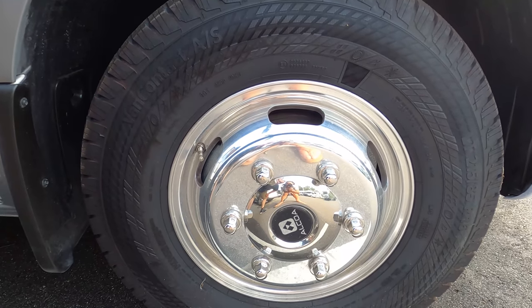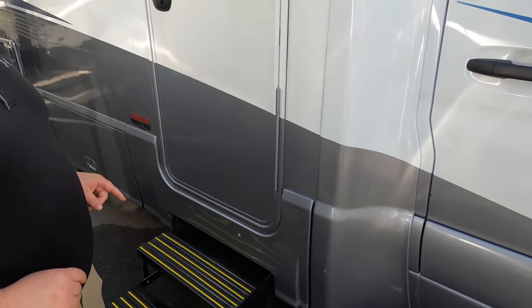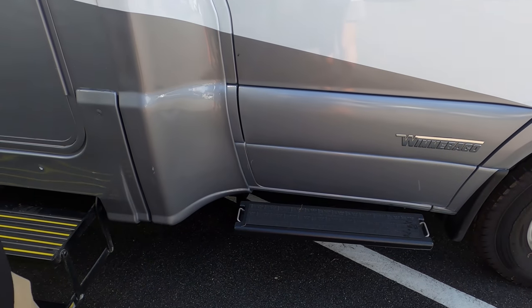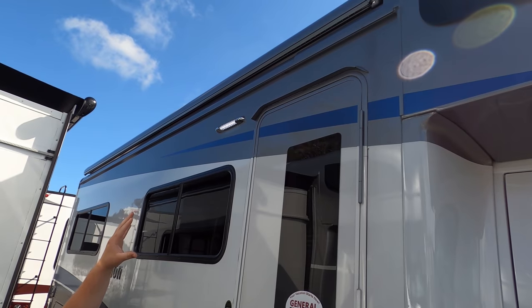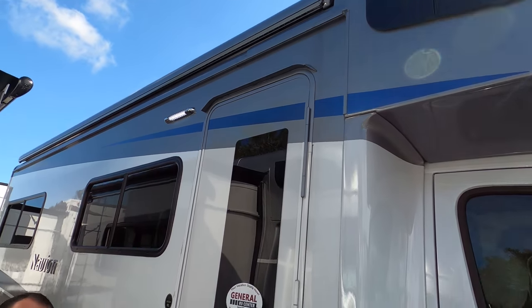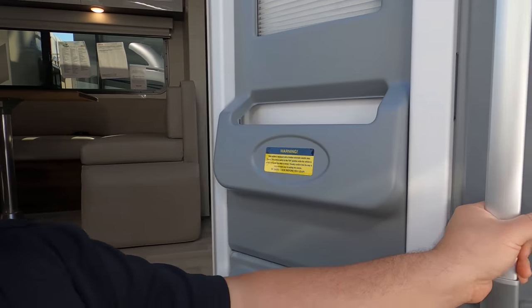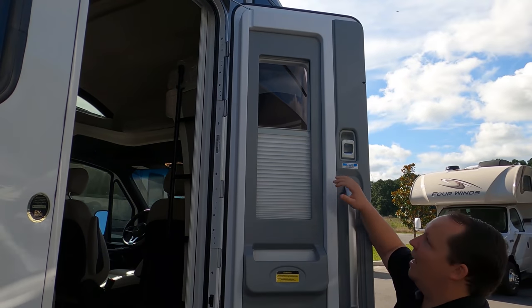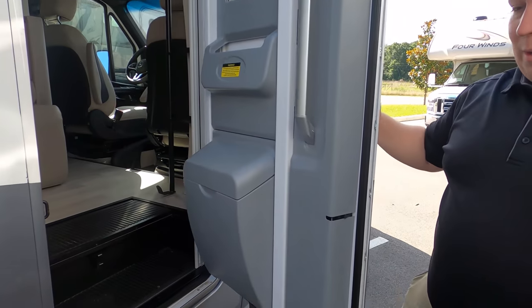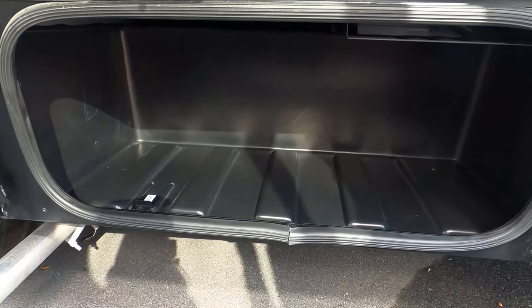The tires are Vanco Contact LT 215-85 R16. There's a great step up here, and you even have holders to leash your dog down. You have an armless awning with a wind sensor — it looks like a continuous part of the RV rather than a traditional awning. These aircraft-style doors look like European doors, and nobody does their doors better than the Navion View. Around the side there are baggage doors that swing up with some storage and aluminum slam-latch doors.